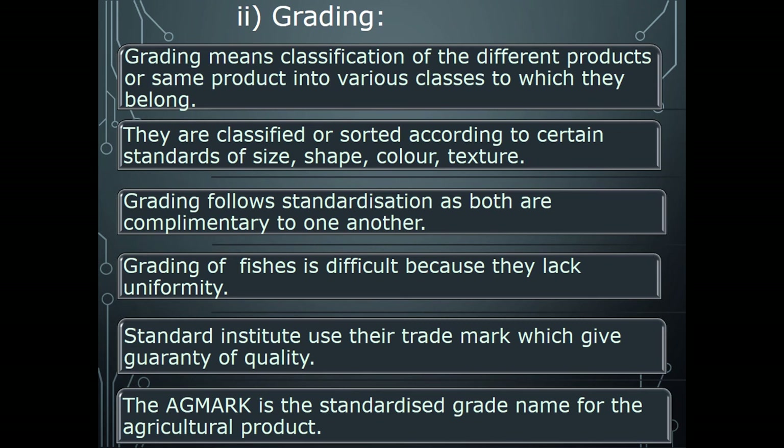The next facilitating function is grading. Every product has a grade — you know about egg mark and similar grades. Grading means the classification of different products or the same product into various classes according to certain standards of size, shape, color, and texture. Grading follows standardization, as both are complementary to one another. Grading of fishes is difficult because they lack uniformity.